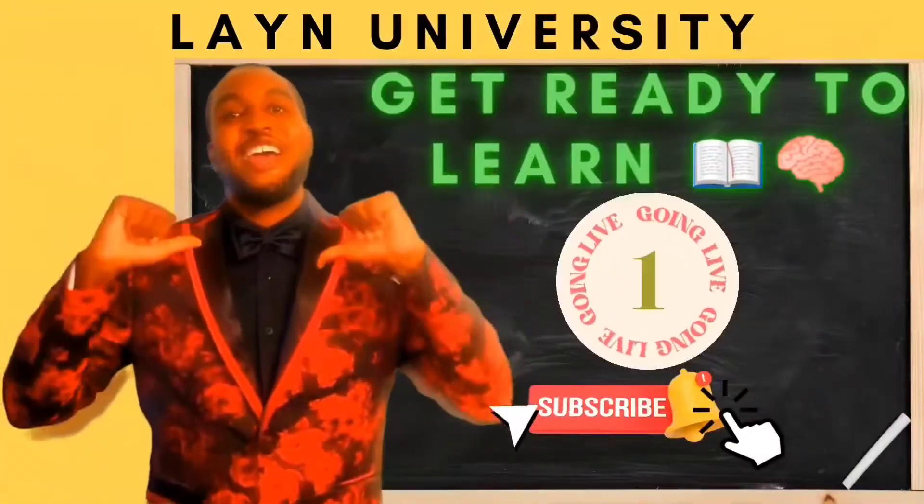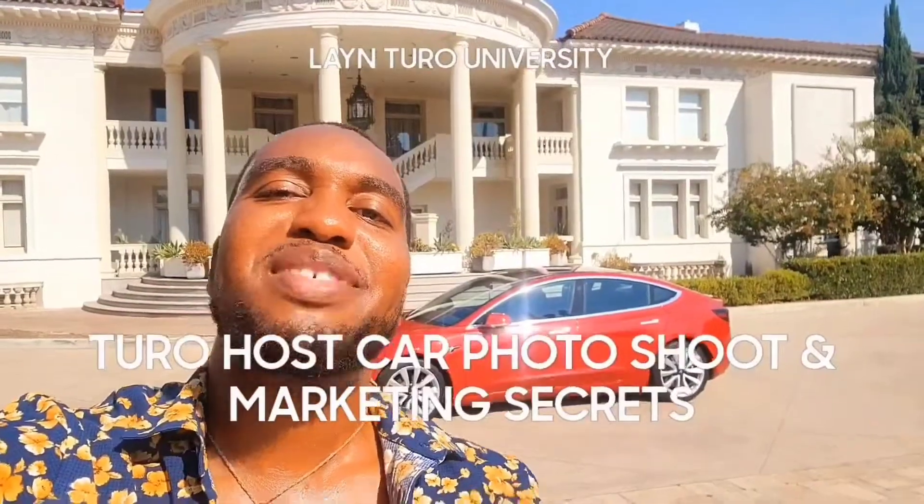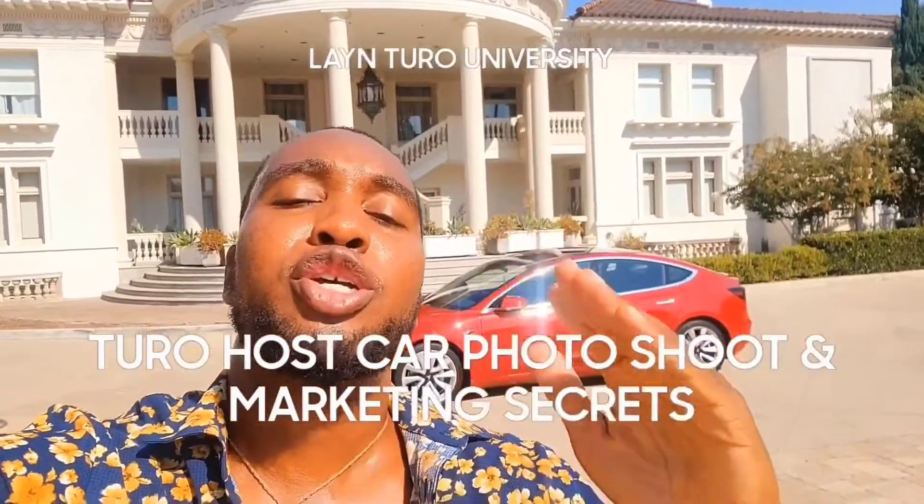Welcome to Lane Turo University. My name is Conrad Lane. I'm a Turo car host on a Turo car sharing platform.